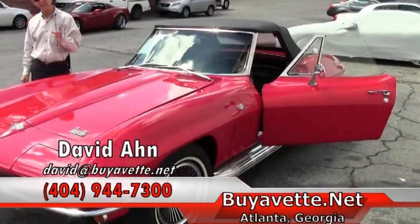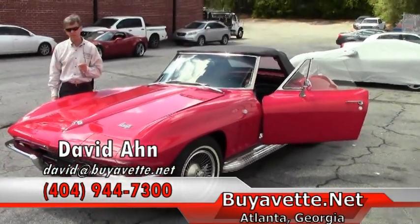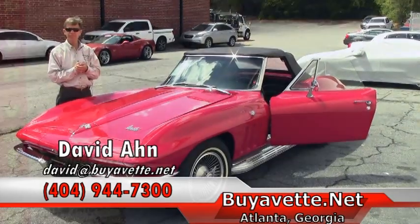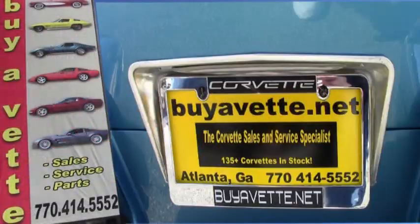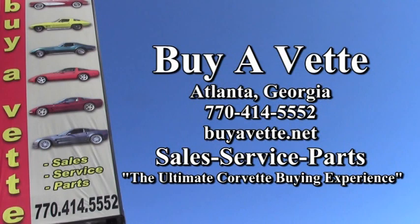If you're looking for any type of Corvette, call 404-944-7300. And always ask for David. Thank you, everybody.